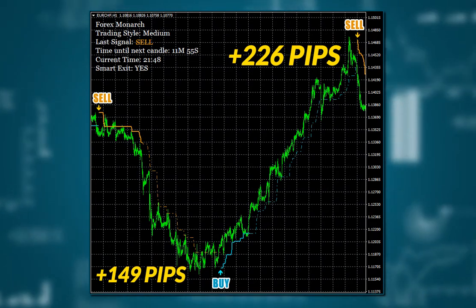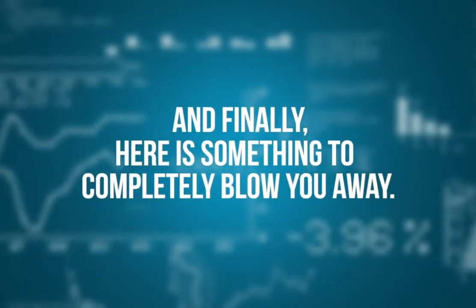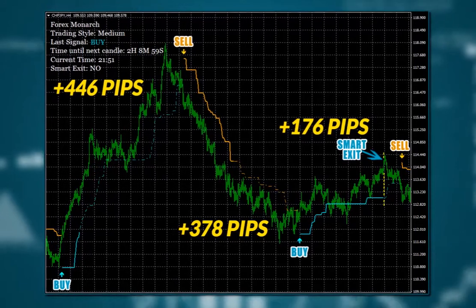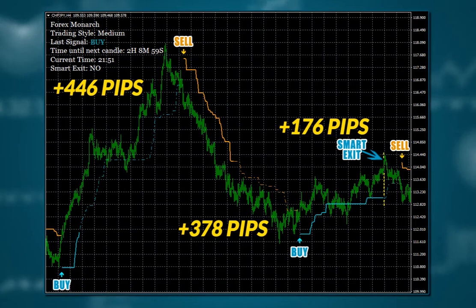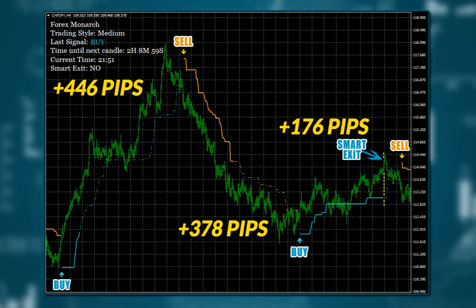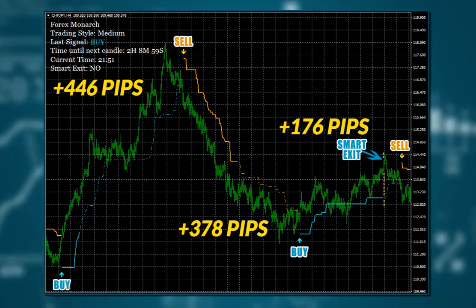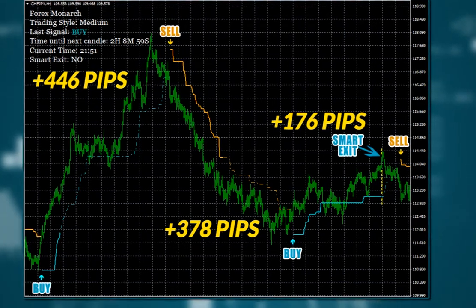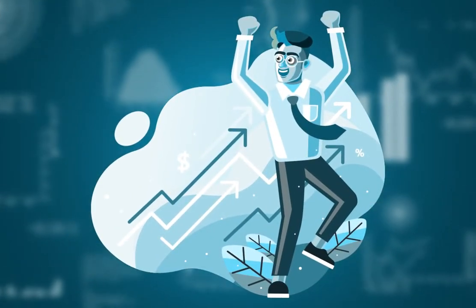Forex Monarch literally knows where the price will go in advance. And finally, here is something to completely blow you away: huge profit on the 4-hour timeframe. Swiss Franc-Japanese Yen: 446, 378, and 176 pips, again with the help of smart exit. If you took these trades and set your lot size to one, you would have made around $1,000. Wow, I'm getting super excited just by showing you what can be achieved with Forex Monarch.